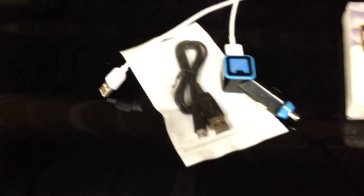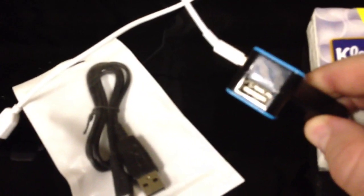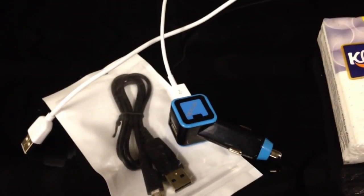I also wanted to go through some of the accessories. This is the Android charger they provide for you. I actually already had my own dual USB charger. So I'm using my own and I have my own iPhone cable, so I'll let users use my cable since I already have it in the car.